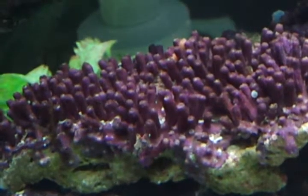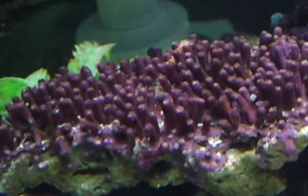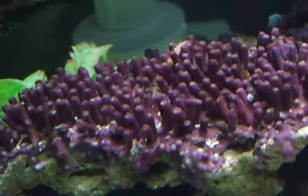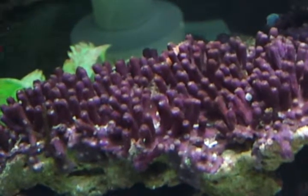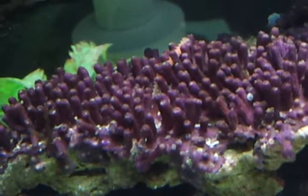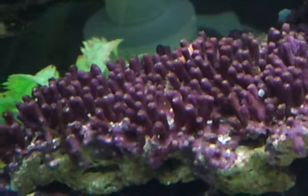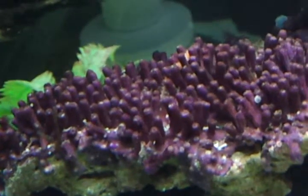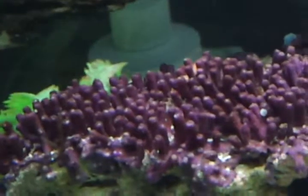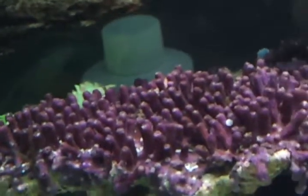Crystal worms look similar to centipede — harmless critters. I have an 8-inch centipede type worm come with live rock. It seems to be in the sand mostly, but it has been on the rocks also. I cannot get a photo of it because it keeps fairly well hidden. Any ideas? Sounds like bristle worms. They look similar to centipede — harmless critters.